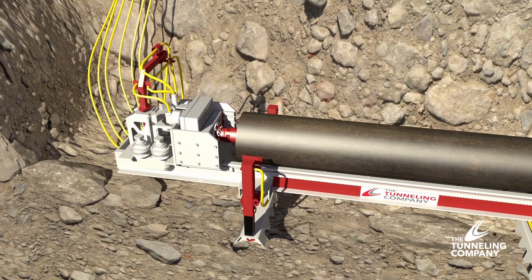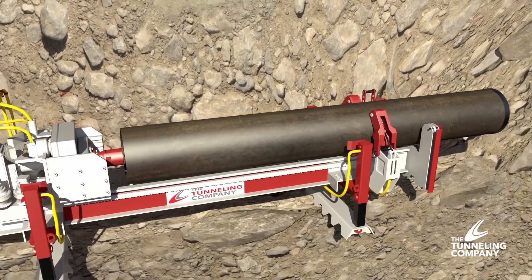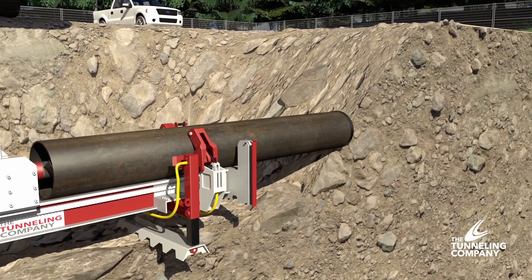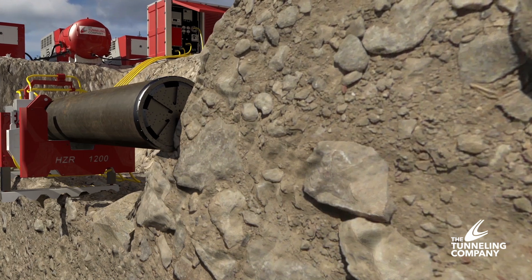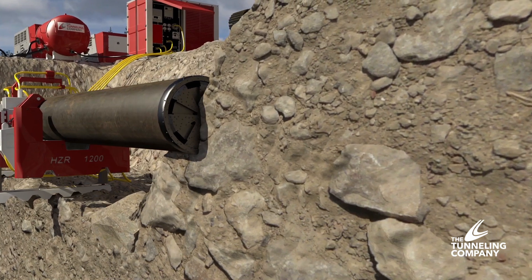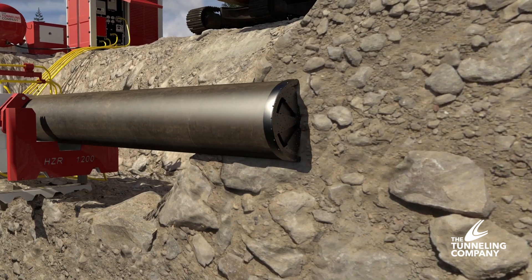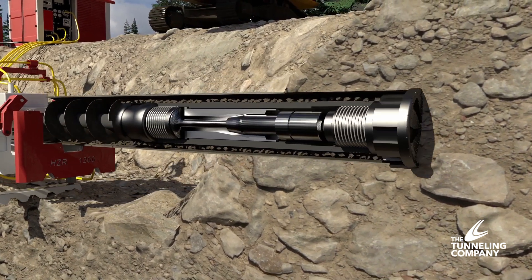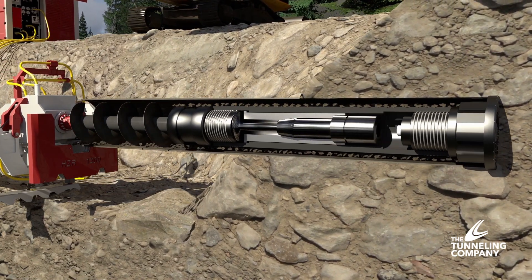The entire DTH boring system — drilling machine, down-hole tooling, and pipe — is designed specifically to withstand the forces encountered when drilling in rocky terrain. As drilling begins, the carbide button bit advances through the ground with the down-hole hammer and pulls the casing pipe along with it. The steel casing pipe fully supports the hole directly behind the bit, allowing for efficient drilling through overburden and unconsolidated soils.